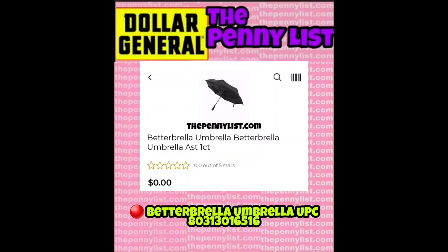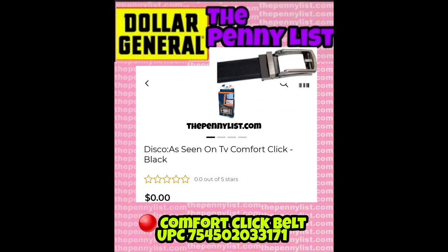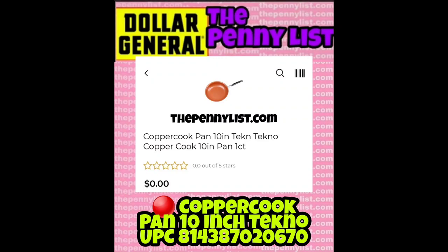First, we have the As Seen on TV Better Brella Umbrella. The UPC is 803-130-165-16. The next item is the Chewbacca Hideaway Pet — again, it's an As Seen on TV item. All of these screenshots have the UPC on them, which is the barcode you scan with the Dollar General app. Then we have an As Seen on TV belt called Comfort Click. These Copper Cook pans are pretty exciting — this one is a Copper Cook pan 10-inch.